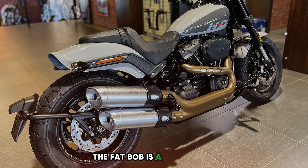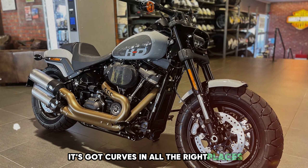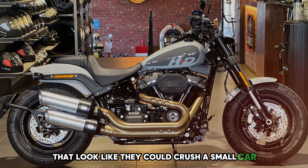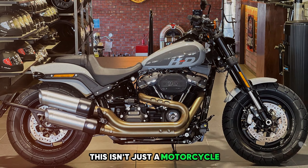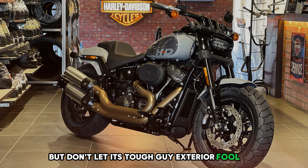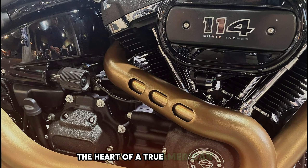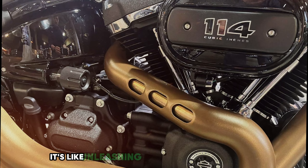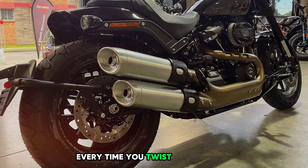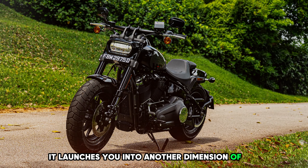The Fat Bob is a muscle bike that's been hitting the gym hard. It's got curves in all the right places, with fat tires that look like they could crush a small car. This isn't just a motorcycle — it's a statement on two wheels. But don't let its tough-guy exterior fool you; underneath all that muscle is the heart of a true American hero. The engine? It's like unleashing a stampede of wild horses every time you twist the throttle. It doesn't just move — it launches you into another dimension of fun.